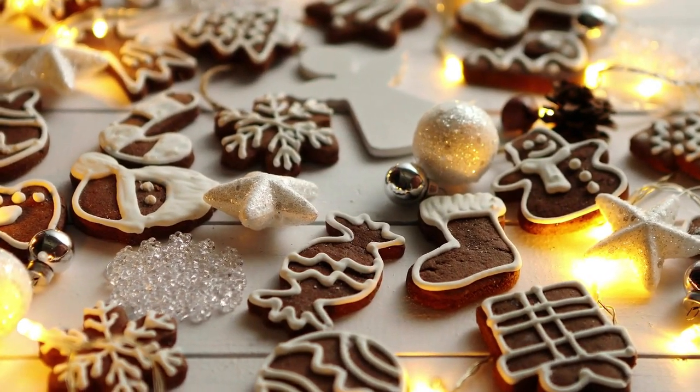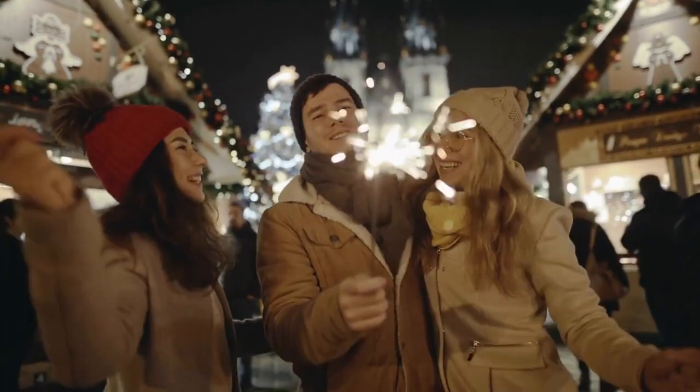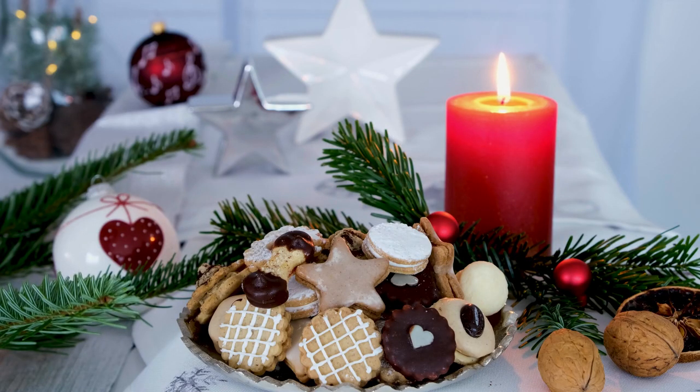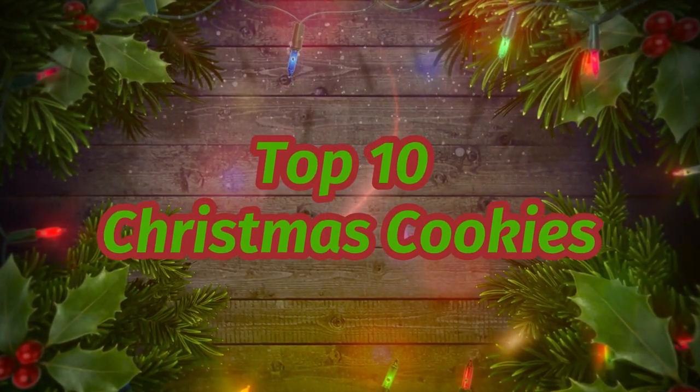There's a lot to get excited for when Christmas time comes around — the lights, the music, the friends and family coming to town, and of course, the food. In this case, the cookies. Today's top 10 is all about our favorite cookies the Christmas holiday brings.